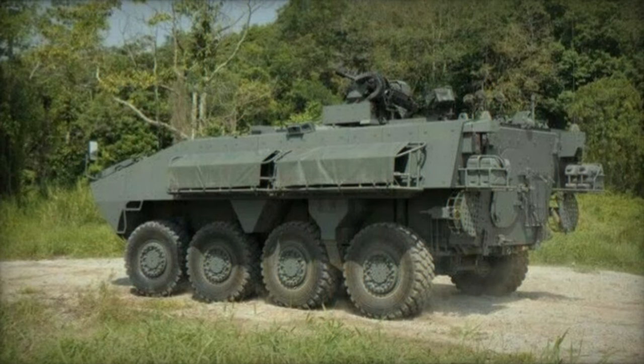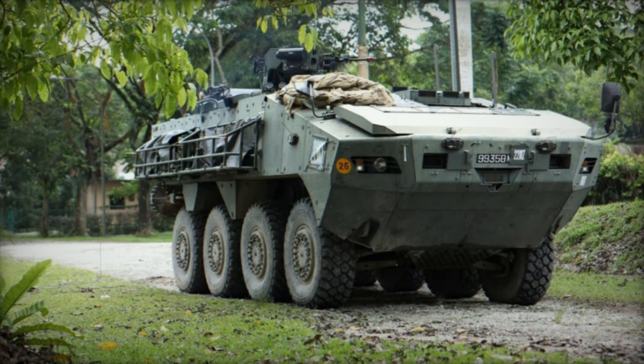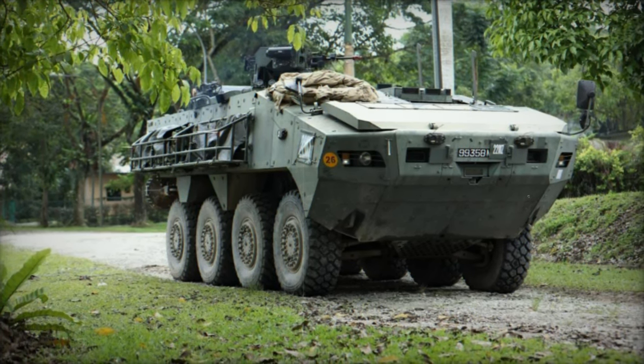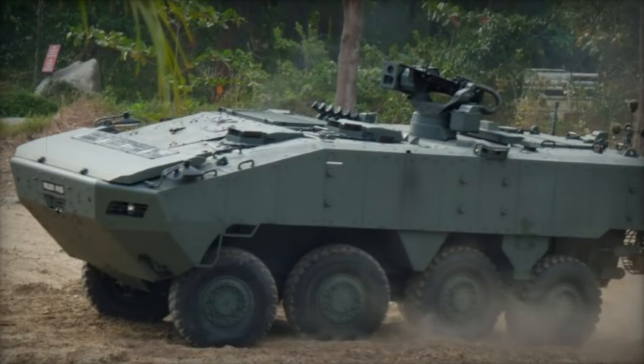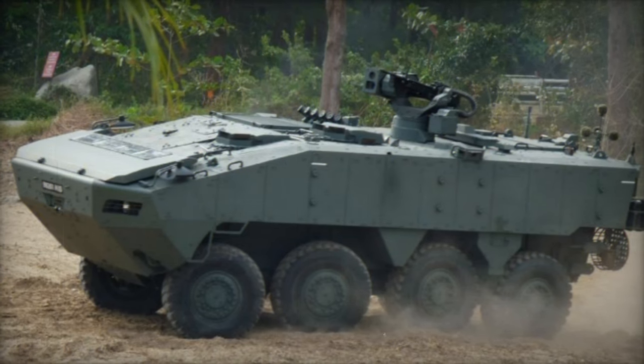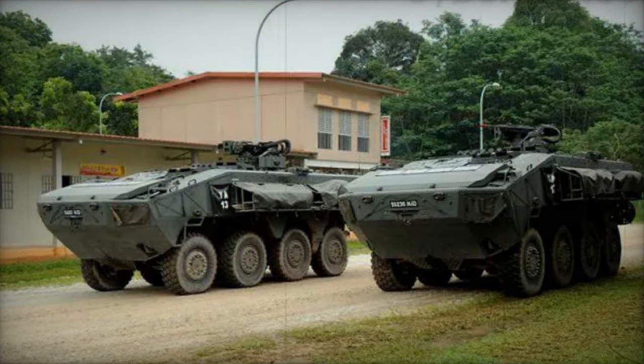Notably, the Terex features a modular top deck, allowing for configuration changes from an anti-tank missile carrier to a 105mm fire support vehicle. Equipped with a battlefield management system for enhanced situational awareness, the Terex APC accommodates a two-man crew and can carry up to 12 fully equipped troops. It has an internal cargo capacity of up to 11 tons in place of troops.